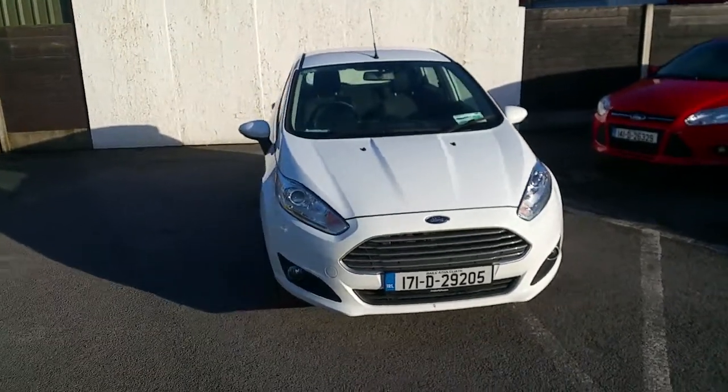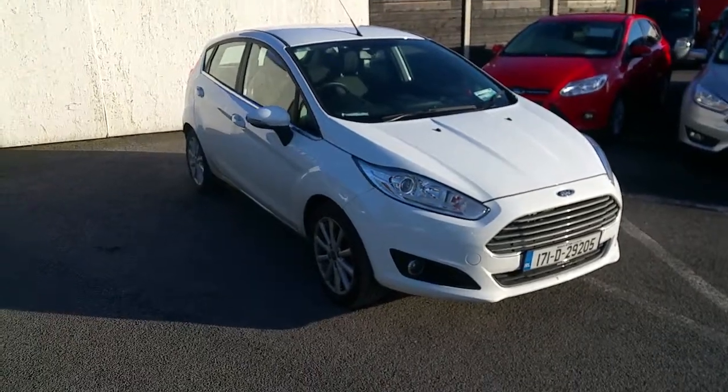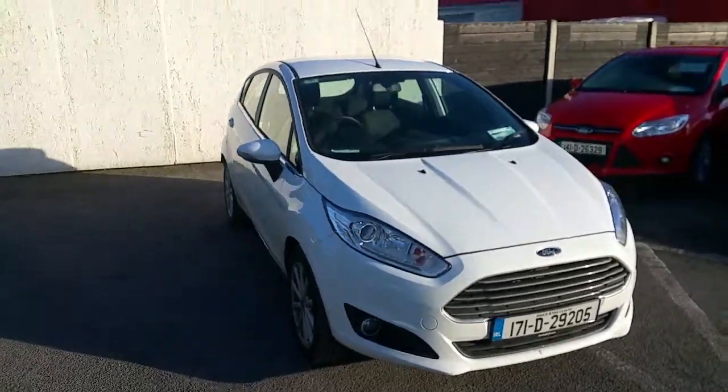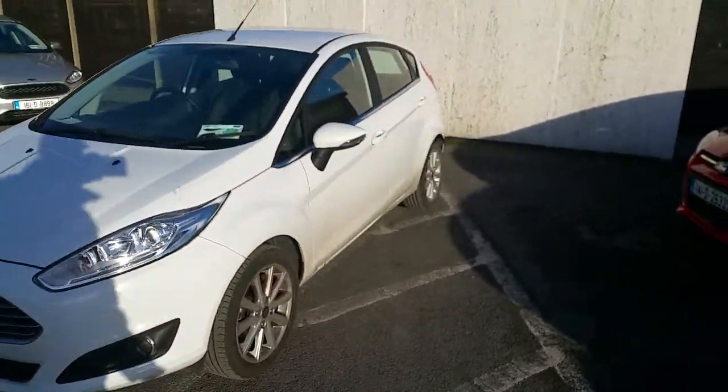Hello and welcome to Jola Ford Used Car Sales Online. Today we have a 2017 Ford Fiesta Titanium. This vehicle is a 1.2 litre, 5 speed, and a 5 door version.